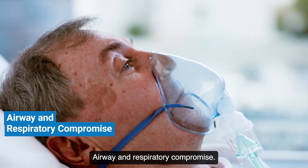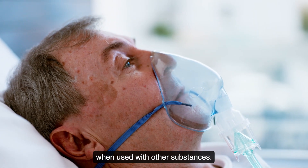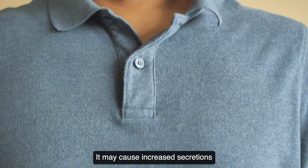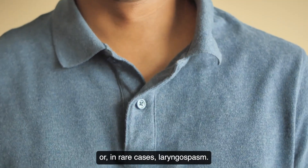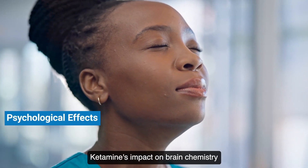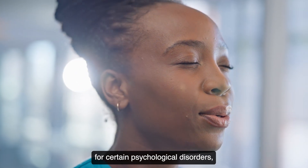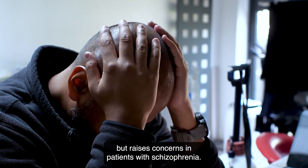While ketamine is protective of the respiratory system, be cautious when used with other substances. It may cause increased secretions or, in rare cases, laryngospasm. Ketamine's impact on brain chemistry may offer benefits for certain psychological disorders, but raises concerns in patients with schizophrenia.